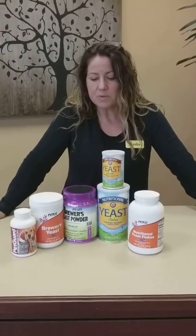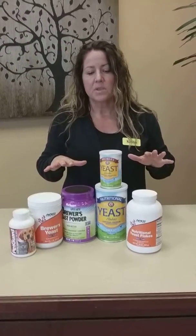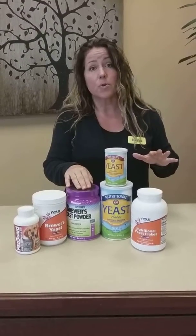Both can be found in powder or flake form. The difference between the two — mainly they're both loaded with B vitamins, they're loaded with a lot of protein, essential branch chain amino acids, but the brewer's yeast has selenium as well as chromium.